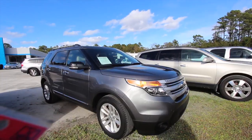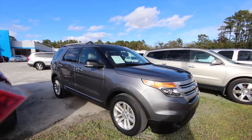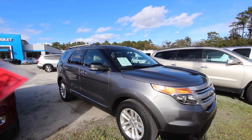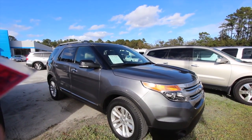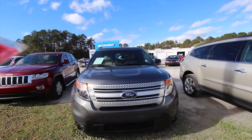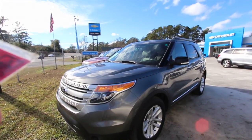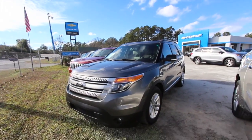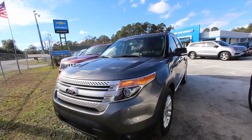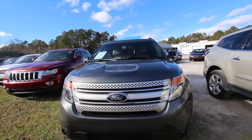Welcome everybody — we're here at Marchant Chevrolet out in the country in Ravenel, South Carolina. We'll be taking a look at this 2014 Ford Explorer, XLT package, 62,000 miles, stock number 17C037A. Today's January 10th and we're going to take a look at this Explorer, see what she's got — some of the options, the current condition, and do a quick review on the specs.